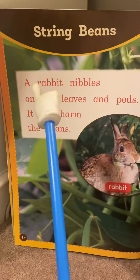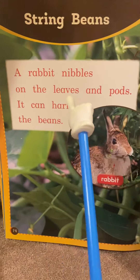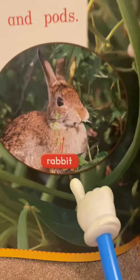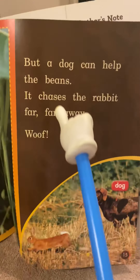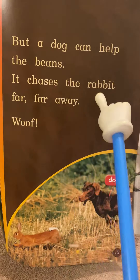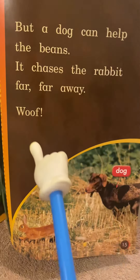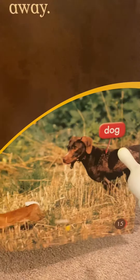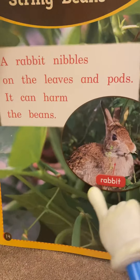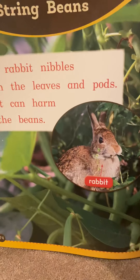String beans. A rabbit nibbles on the leaves and pods. It can harm the beans. But a dog can help the beans — it chases the rabbit far, far away. Woof! Here's the dog chasing the rabbit so it doesn't nibble on the leaves from the string beans.